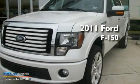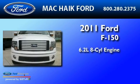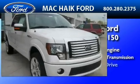This is a brand-new 2011 Ford F-150. It features a 6.2-liter, eight-cylinder engine, a six-speed automatic transmission, and all-wheel drive.